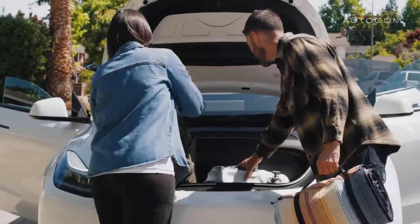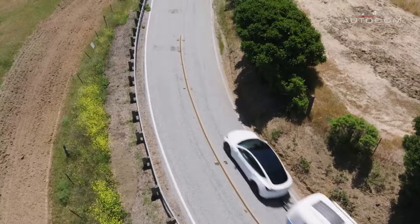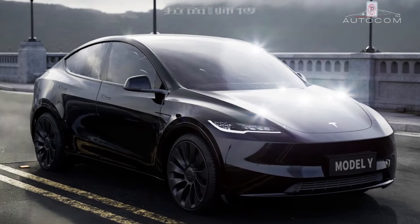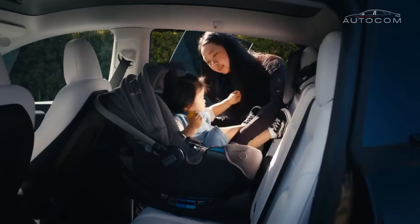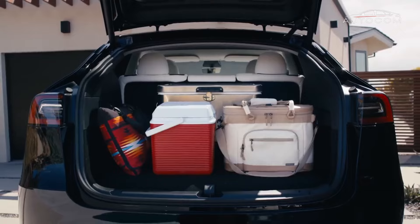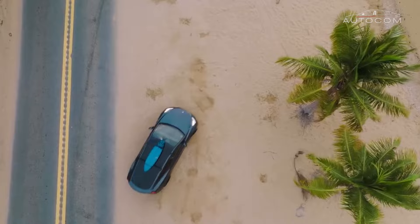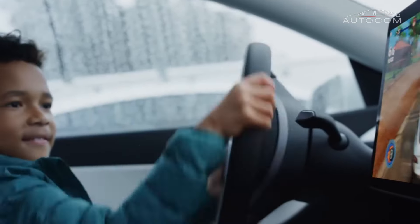Perhaps the most remarkable aspect of the Model Y's exterior design lies not in its aesthetics alone, but in its underlying ethos of sustainability and innovation. As a fully electric vehicle, the Model Y represents a paradigm shift in the automotive industry, offering a glimpse into a future where performance and sustainability coexist in perfect harmony.